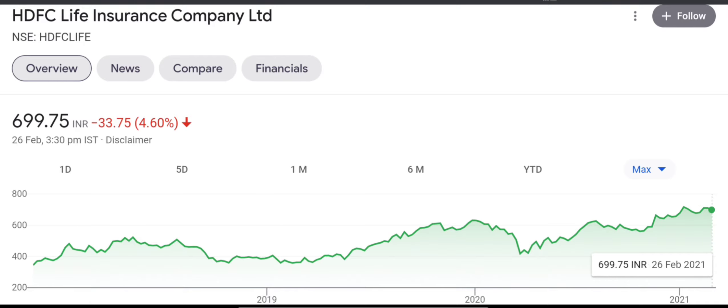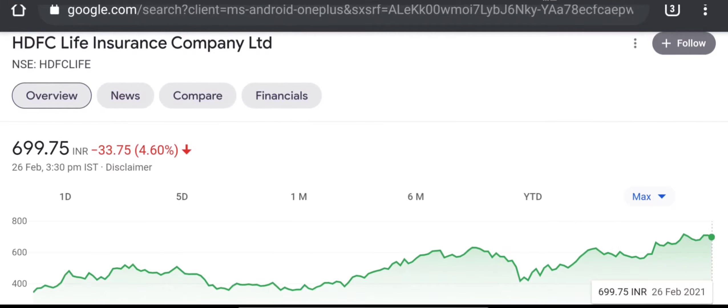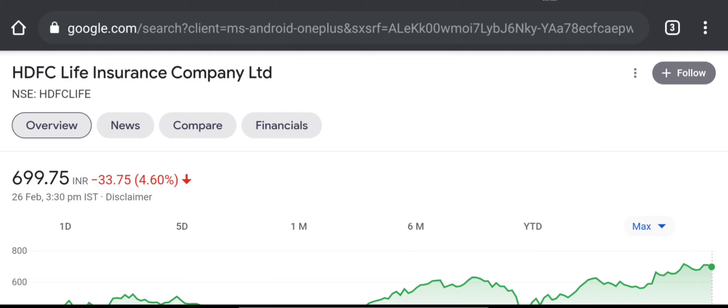If we look at today's price, it is 699, which was after the market crash. After the market crash, it was down 4.6%.